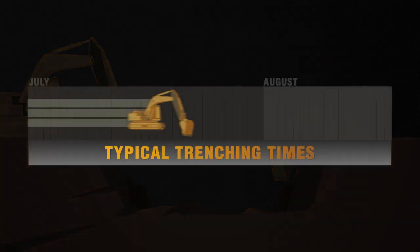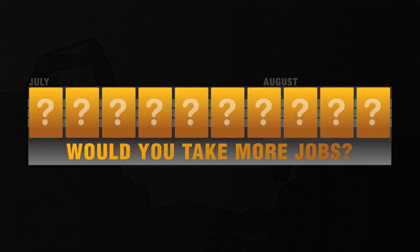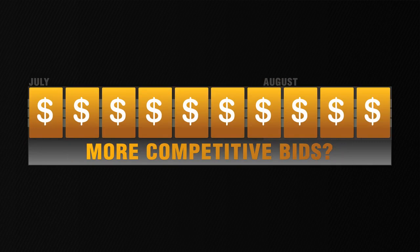But what if you could cut trench many times faster? How many more jobs could you do? And if you needed less finishing and fewer hires for those jobs, how much more competitive could your bid be?